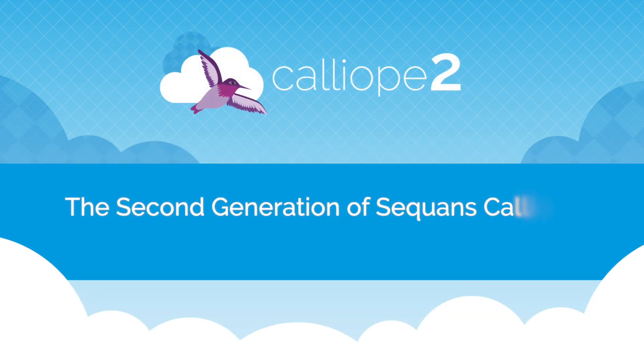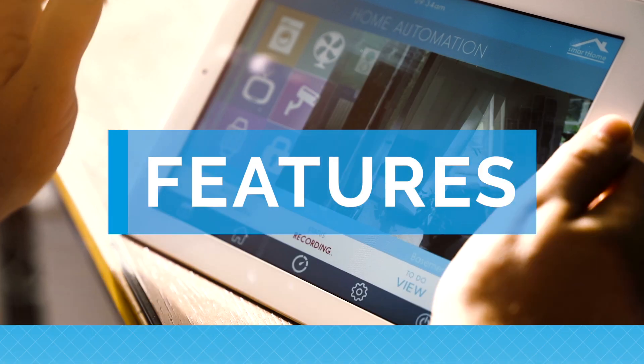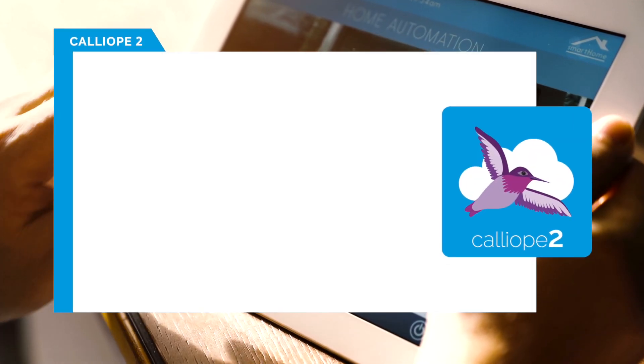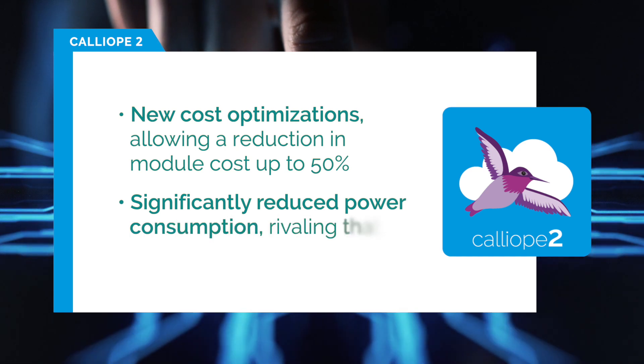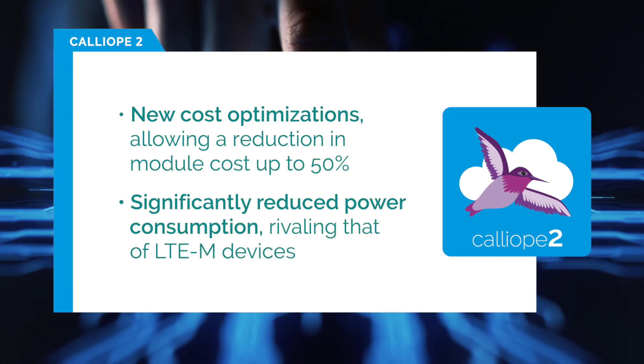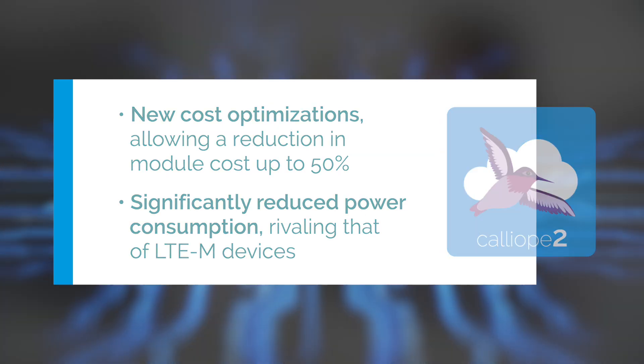Today, we're more convinced than ever about its value, and so we've developed the next generation, Calliope 2. Calliope 2 brings two major improvements. First, we've optimized the cost, lowering the module price by about 50%, and second, we've significantly improved the power consumption so that Calliope 2 devices can now be as low-power as LTE-M devices.